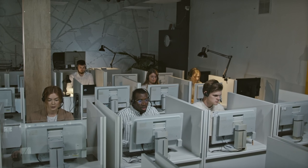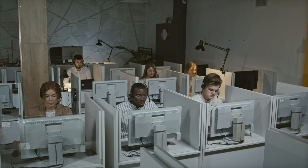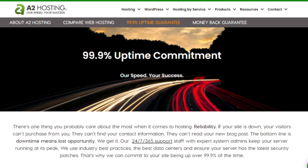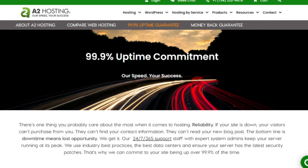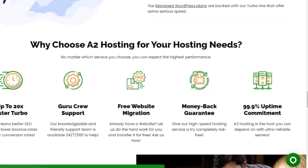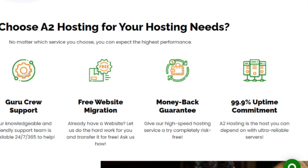Their knowledgeable support team is always ready to address your queries and provide solutions promptly. A2 Hosting also guarantees a 99.9% uptime, minimizing the chances of your website experiencing any downtime. Their reliable infrastructure and proactive monitoring systems contribute to the overall stability of their hosting environment.